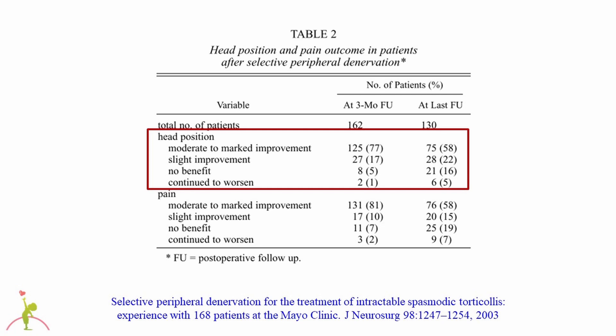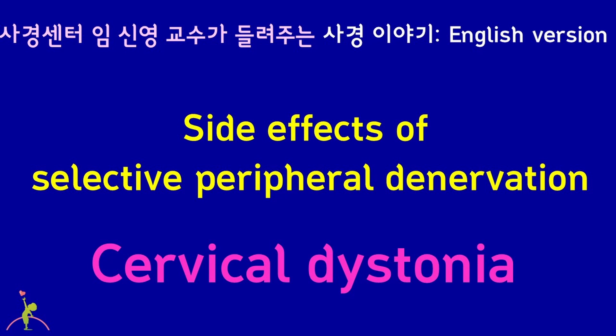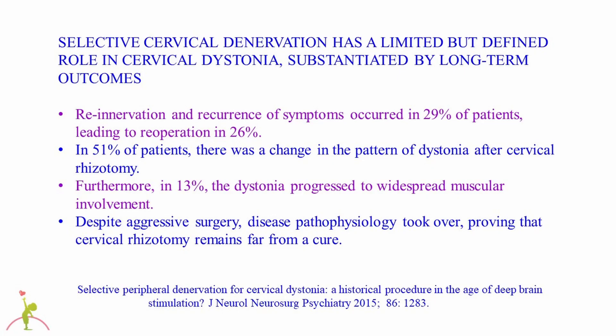7-19% of patients said there was no improvement in pain. Regarding side effects, re-innervation and recurrence of symptoms occurred in 29% of patients, leading to re-operation in 26%. In 51% of patients, there was a change in the pattern of cervical dystonia after the procedure. Furthermore, in 13%, the dystonia progressed to other areas of the body. Despite aggressive surgery, disease pathophysiology takes over, indicating that selective peripheral denervation remains far from a cure.